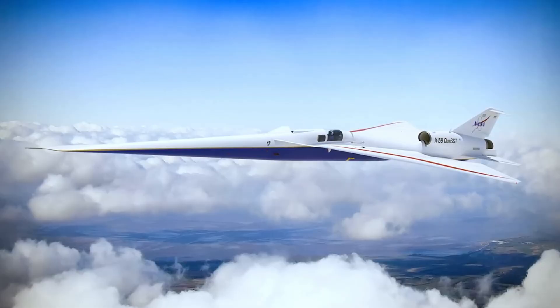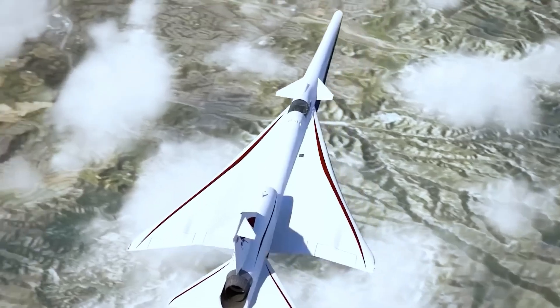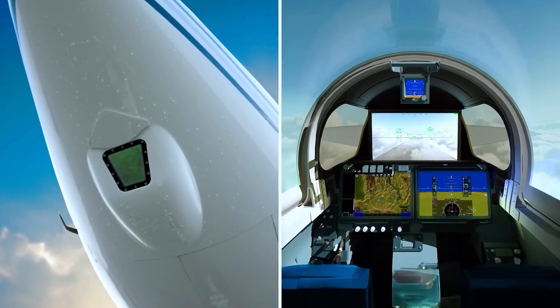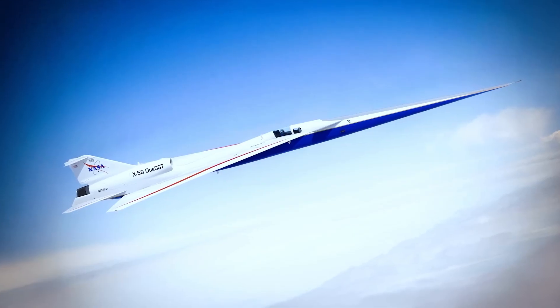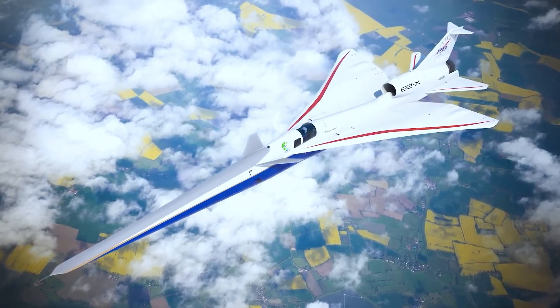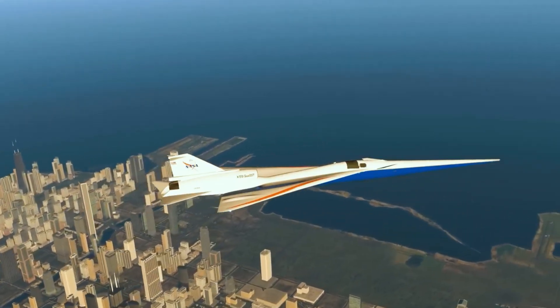Its most famous spec is its 30-foot nose cone, which eliminates the cockpit windshield. Instead, pilots fly using advanced external cameras. The X-59 is famous because it could unlock the dream of supersonic travel for millions of passengers, not just the military elite.